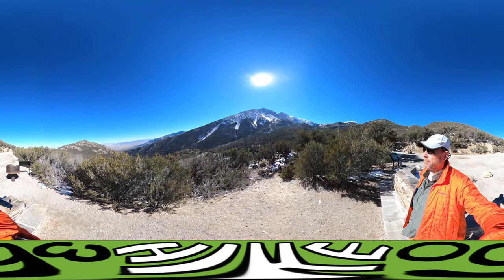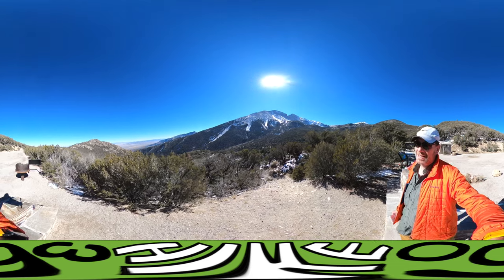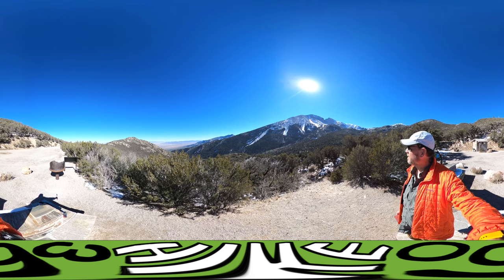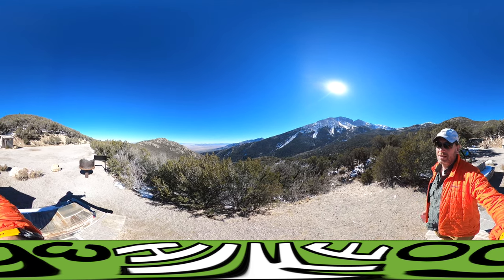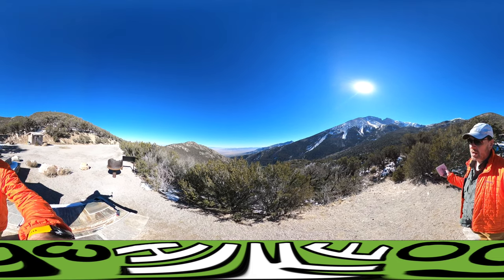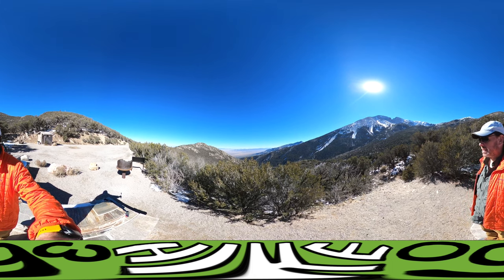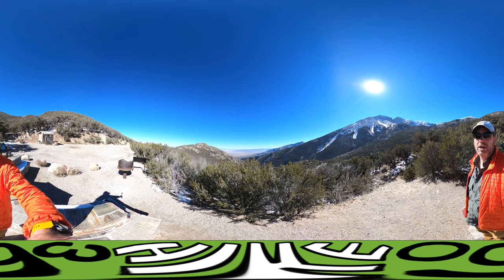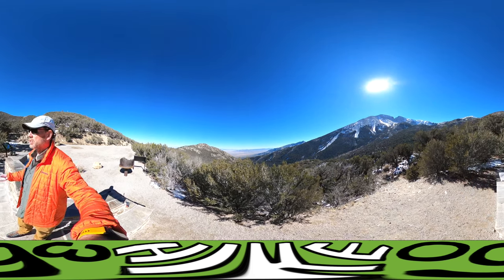I'm still not done yet, because as the tagline for this park explains, 'half the park is in the dark.' Another reason you want to camp here is that this is a designated dark sky area. On Saturday nights they have star tours in the campgrounds, and it is supposed to be one of the best places to stargaze in North America.